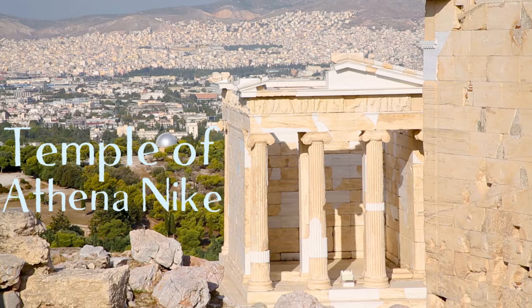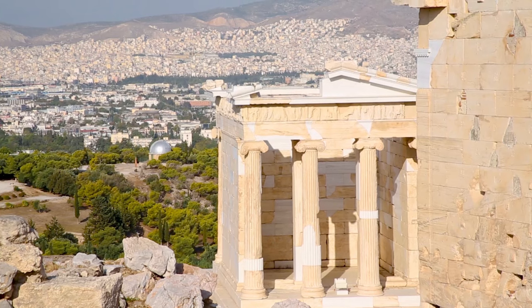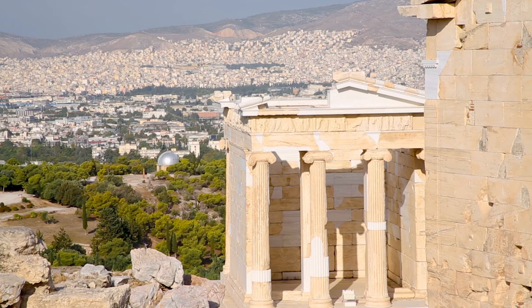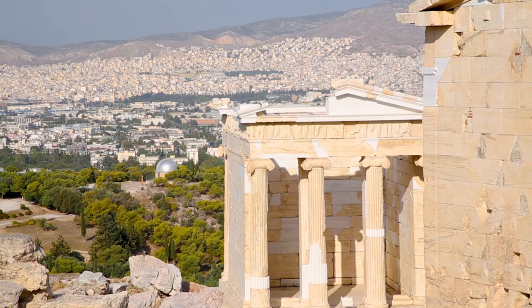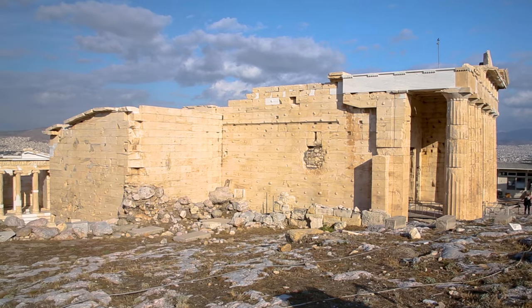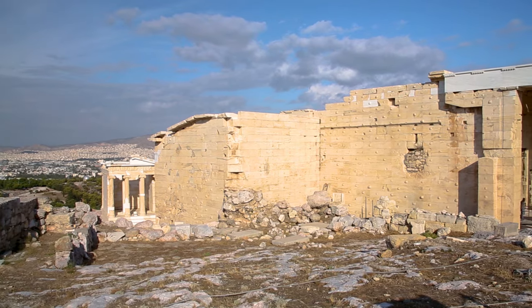The Temple of Athena Nike. The Temple of Athena Nike is a temple inside the Acropolis. In Greek, Nike means victory, so Athena was the goddess of victory in war. They prayed and worshipped her to help them in the Peloponnesian War, where they fought against the Spartans. It makes sense that they made a temple for her.